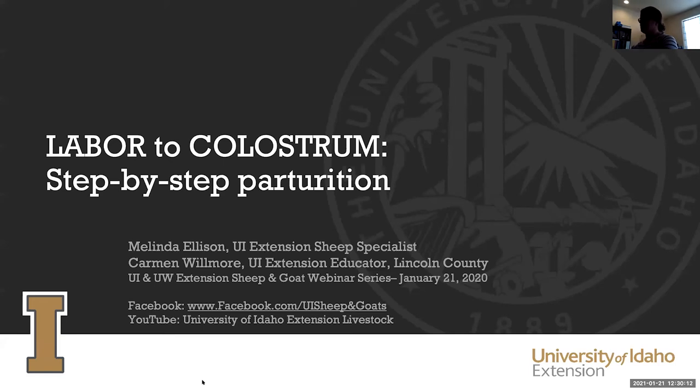Thank you all for logging into today's webinar. Today Melinda and myself are going to talk about step-by-step parturition — going through the labor process all the way to the point where our kids and lambs should be getting colostrum. We'll go through what we should be seeing during a successful birth, or when we might need to step in to help our ewes and does. If you have questions, put them in the Q&A box.